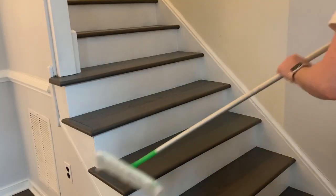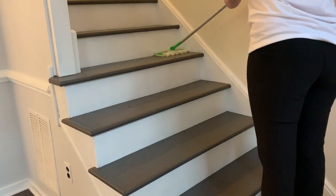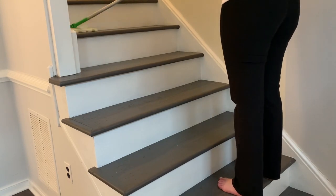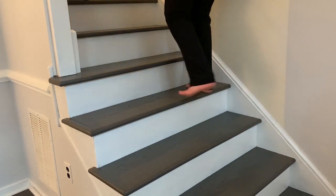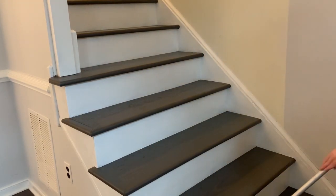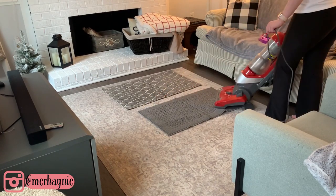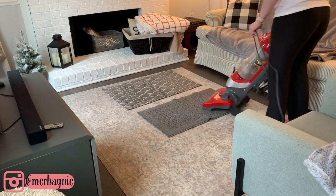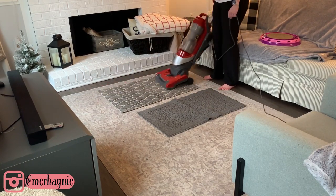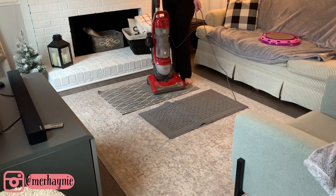I had to include this clip because every time I use the Swiffer the cat goes crazy — she also loves chasing the robot vacuum around, but she really loves chasing anytime I use a mop or a Swiffer. I always use a Swiffer on my stairs because they are real wood and I don't want to put any harsh chemicals on them, so I just use a dry Swiffer. Now I'm going to use the vacuum and get these area rugs — it really needed it, I had tons of cat hair everywhere.